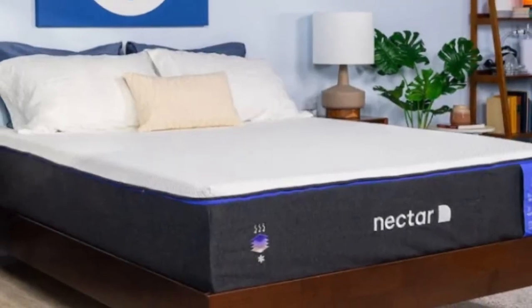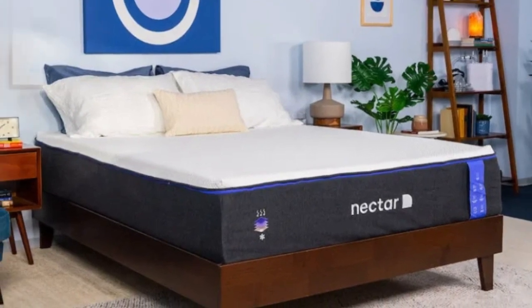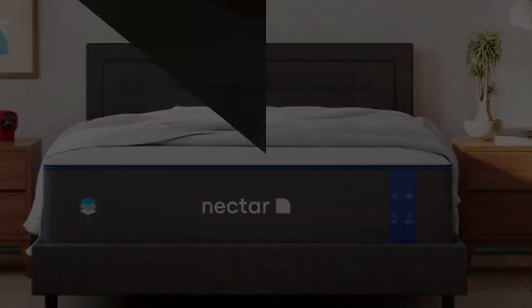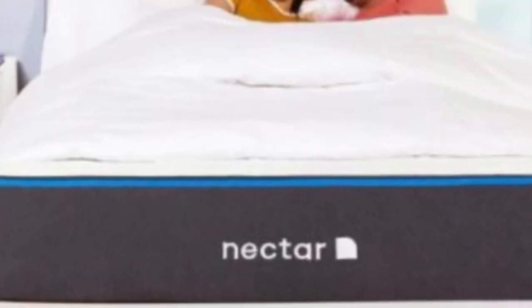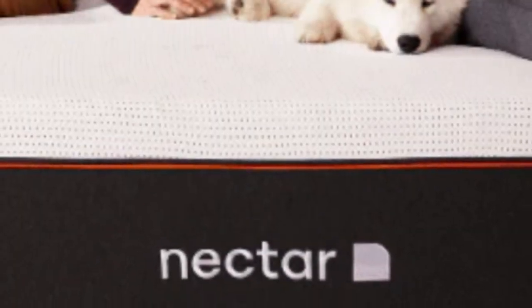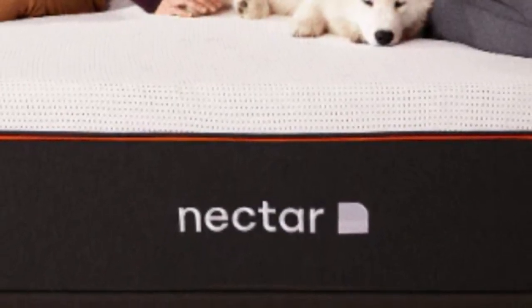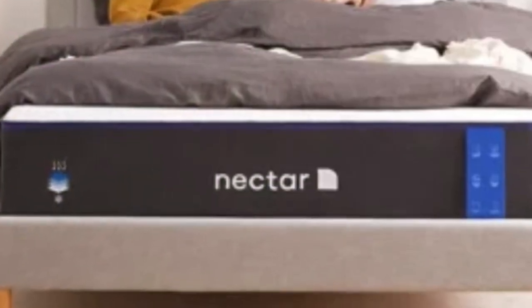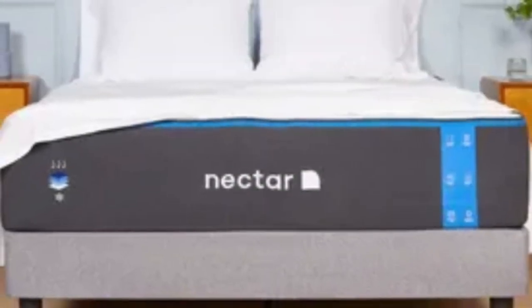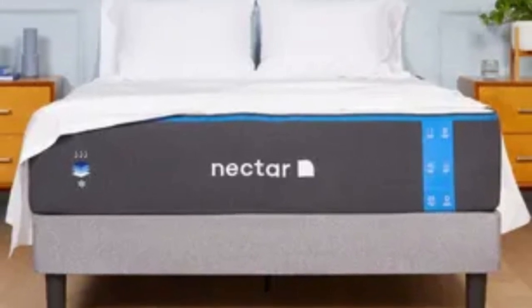The gel infused in the top layer works along with the breathable tensile cover to fight against heat buildup. The bottom support polyfoam is considerably denser than what's found in many other foam beds, providing a dependable base for the mattress as a whole. The Nectar's feel is medium-firm at a 6, making it a good fit for a rental since it can provide comfort and support to sleepers in many different positions. It comes with a 365-night sleep trial and a lifetime warranty.